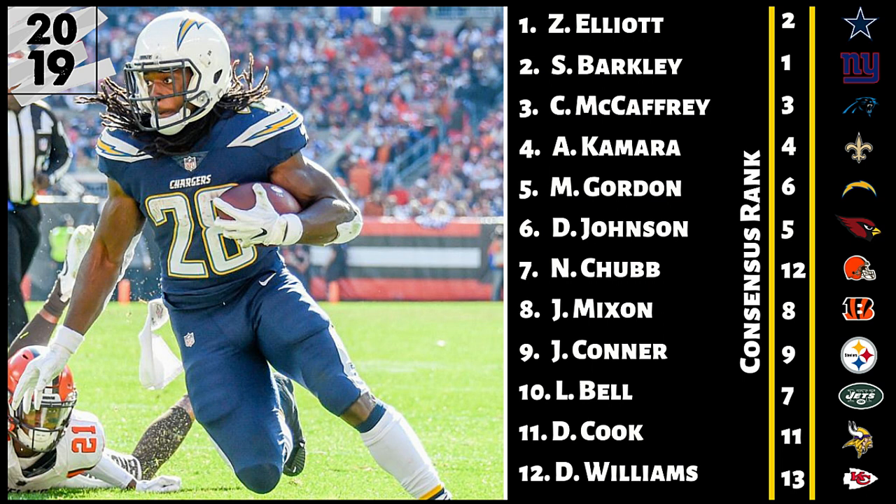Number 11, Dalvin Cook. I have him basically right where the consensus has him, right there at number 11. I like Dalvin Cook a lot. I went into in-depth detail on Dalvin Cook in a previous video as a possible must-own candidate here for 2019. If you haven't checked out that video, make sure you go check it out on our channel.